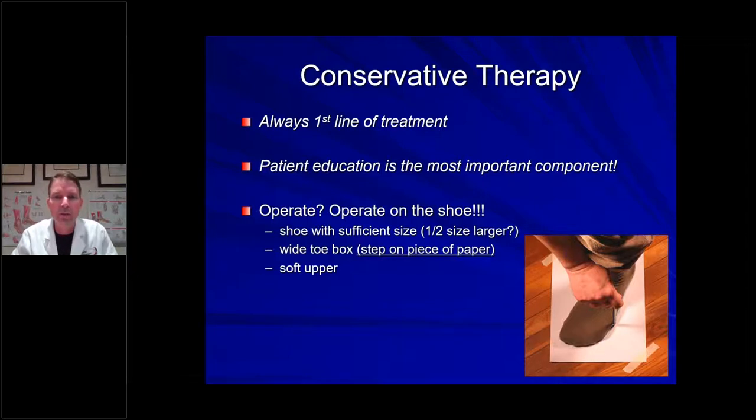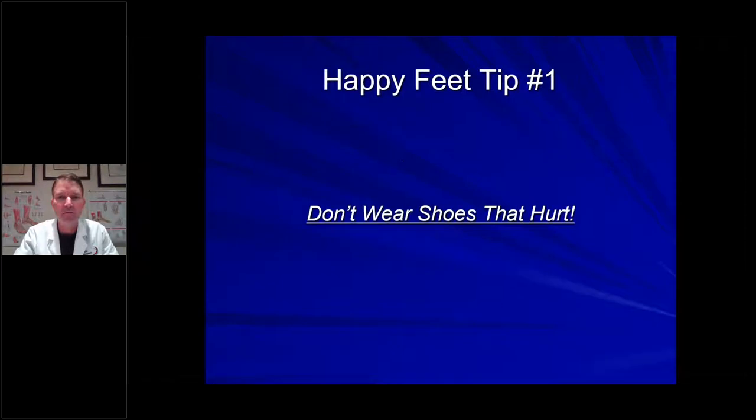Where do we start with treatment of bunions? Number one: shoes. Organize your closet — pain is the enemy. Donate or throw away shoes that hurt. We want you in shoes that are pain free. A trick I like to do in the office: I'll have a patient step on a piece of paper, trace the outline of their foot, then set their shoe on top of that tracing. Many times the foot extends beyond the shoe outline, telling us the shoes are too tight. Happy feet tip number one: don't wear shoes that hurt.